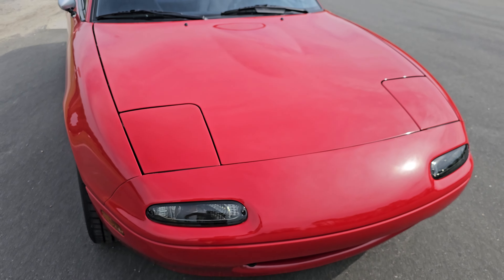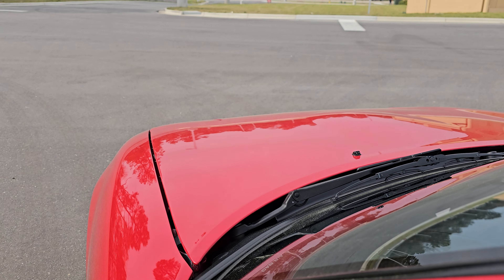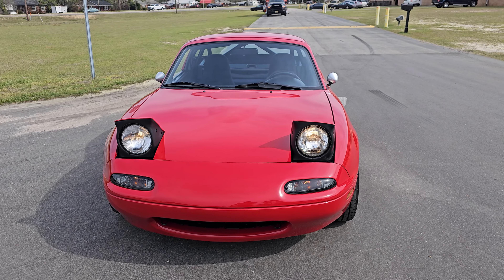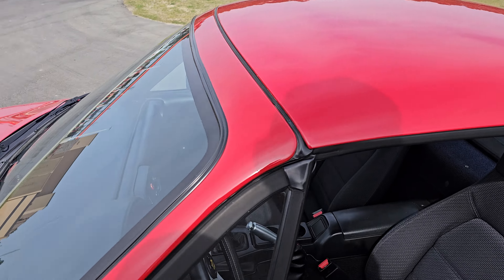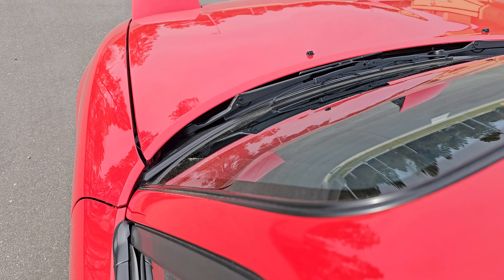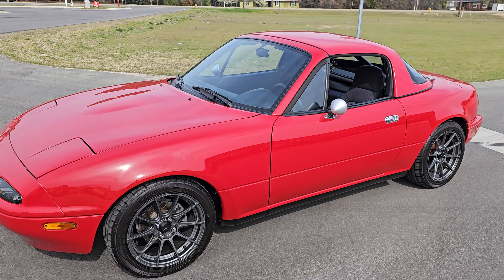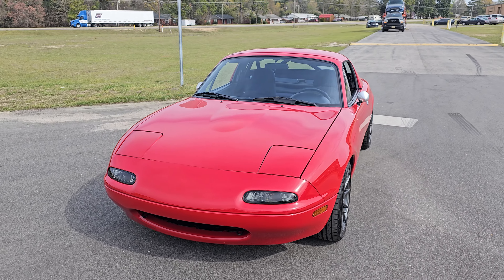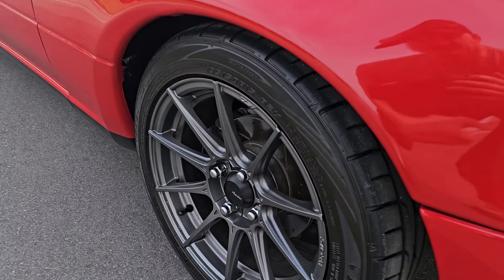For what the seller's asking on this thing, I think it's a steal. Let's pop these headlights up and check them out — pop up nice and fast. There is a reason why Miatas can be completely stock and go to the track and dominate: they are so light, they handle so well, and the power-to-weight ratio is really really good. These are some Advanti wheels and they all look really good.